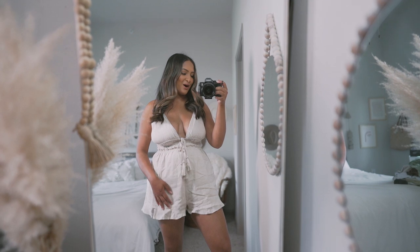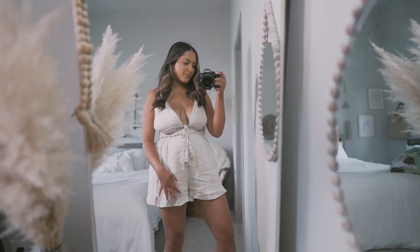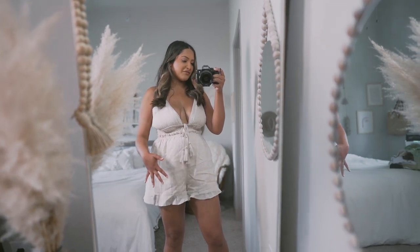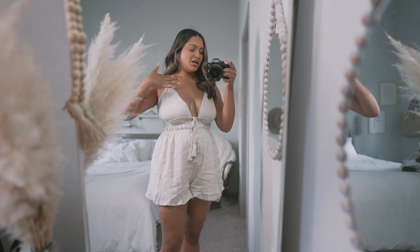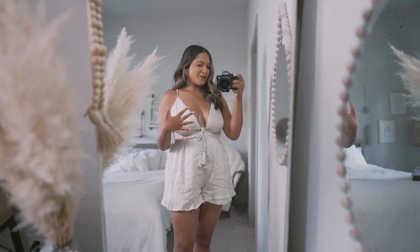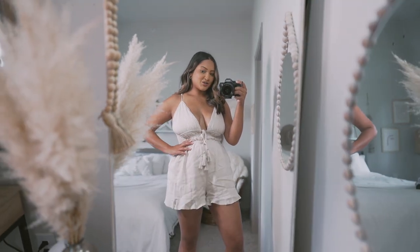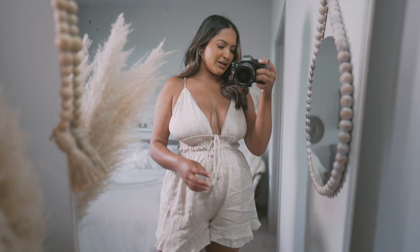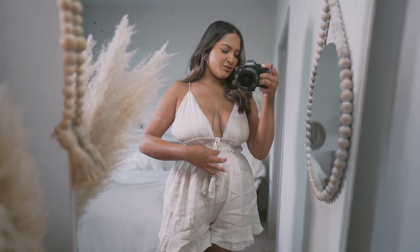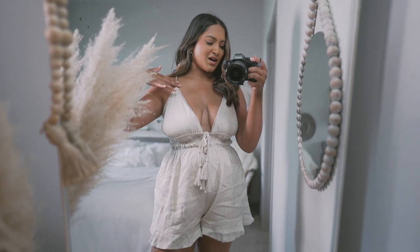We're going to be starting off with dresses and rompers. This one is actually a romper. As you can tell, it kind of looks a little bit short, but don't worry because you're covered right here, which is great. I really like this because it's adjustable. It is a little bit booby for me, but it can hold them in place — I don't have to wear a bra or anything. I also love that it's just snatched on my waist right now. The details on this dress are really, really pretty — there's like ties right here, you tie both of them. These got you covered.